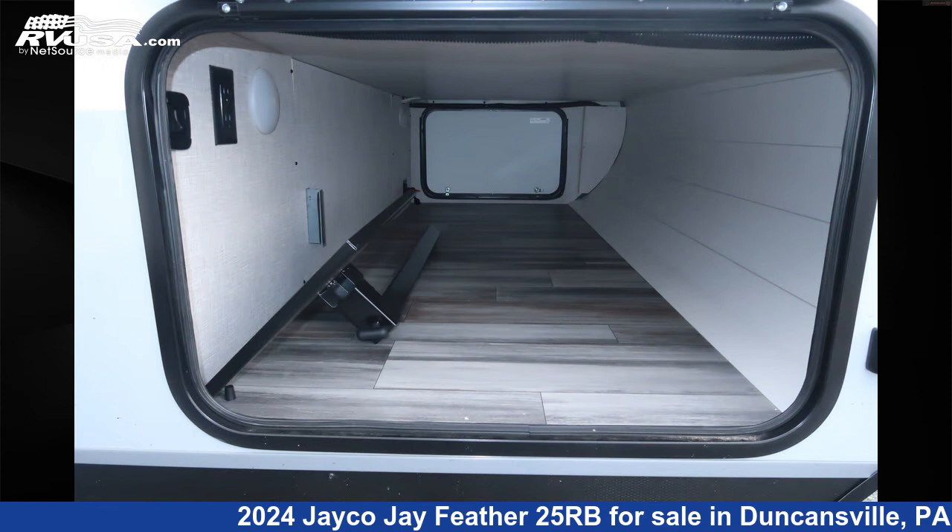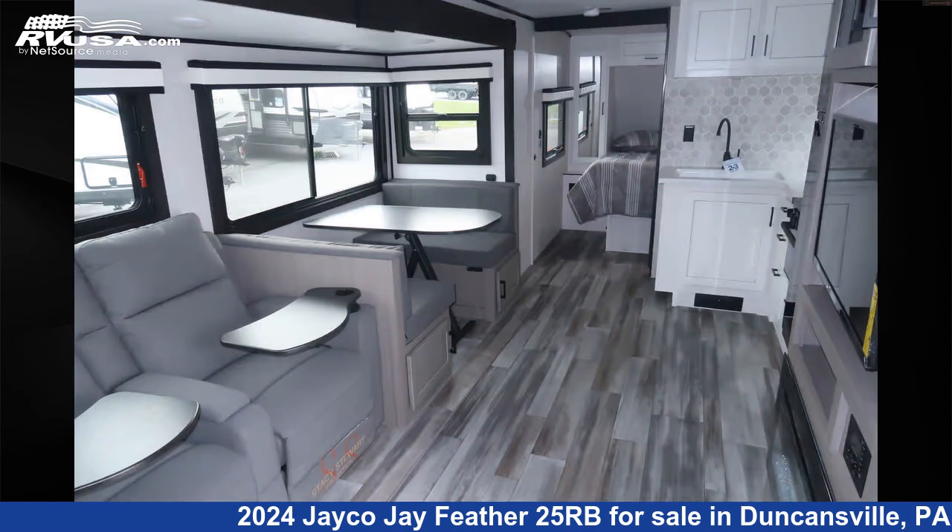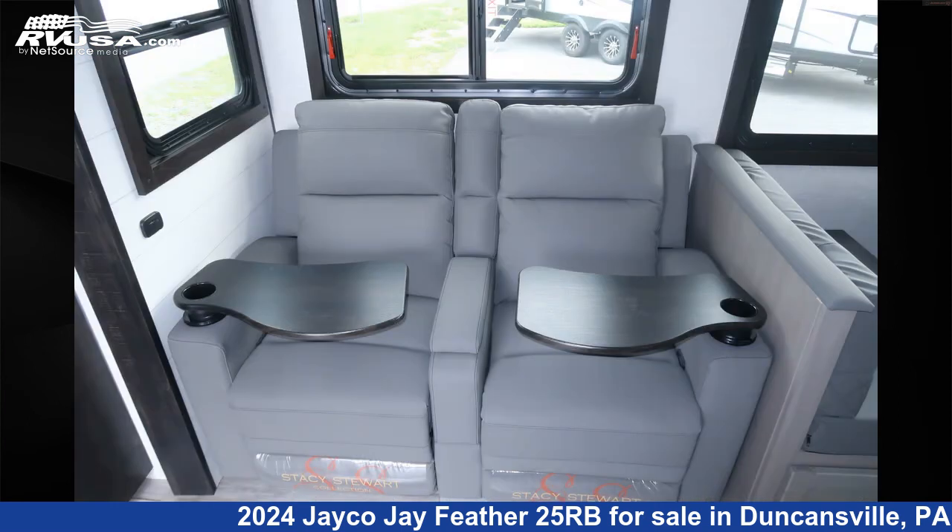The floor plan layout of this travel trailer features a rear bath. The unloaded weight of this 2024 Jayco J Feather 25RB is 5,815 pounds.